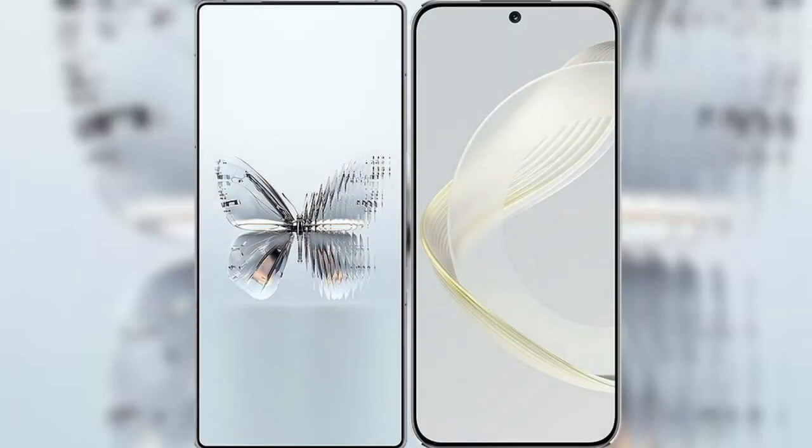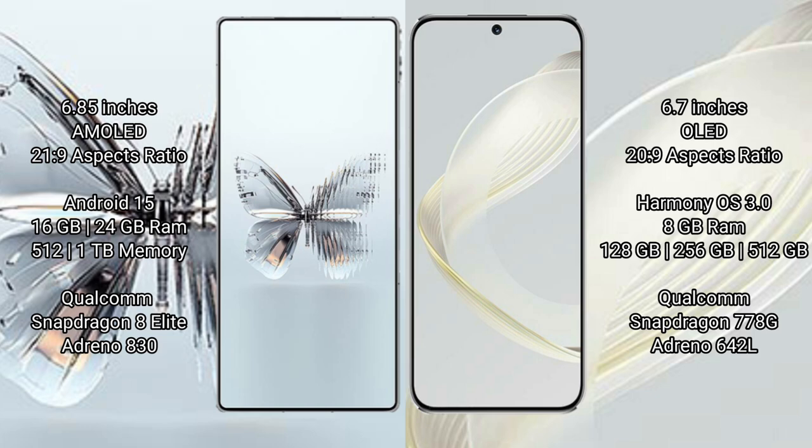I will compare the new Red Magic 10 Pro Plus with Huawei Nova 11. Red Magic 10 Pro Plus has a 6.85-inch AMOLED display with a 22:9 aspect ratio. Huawei Nova 11 has a 6.7-inch OLED display with a 22:9 aspect ratio.